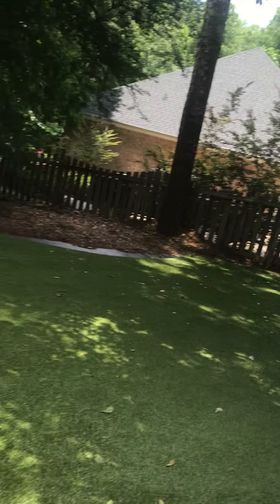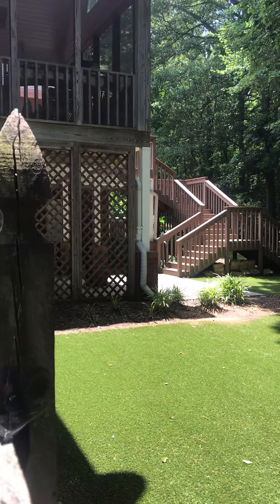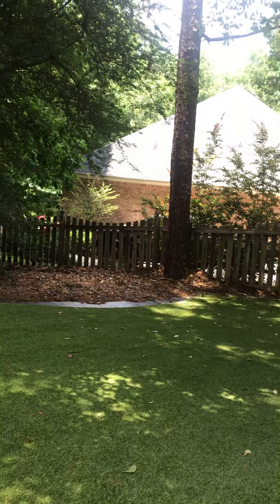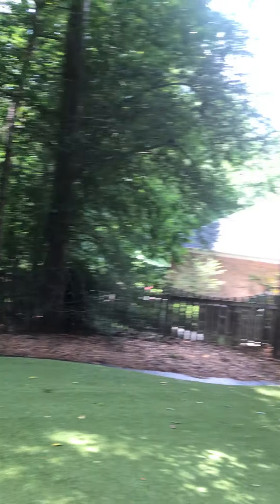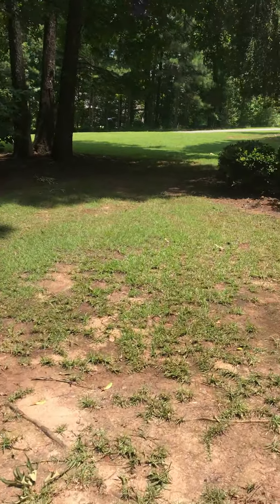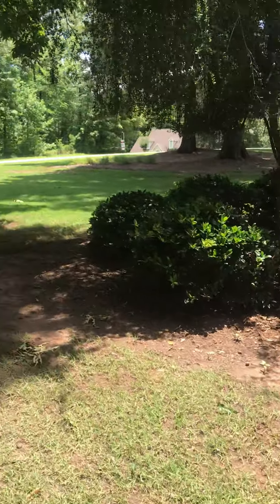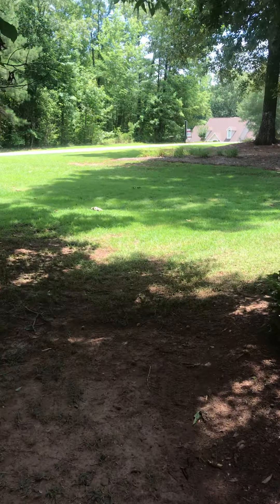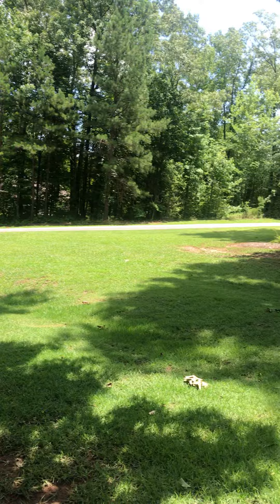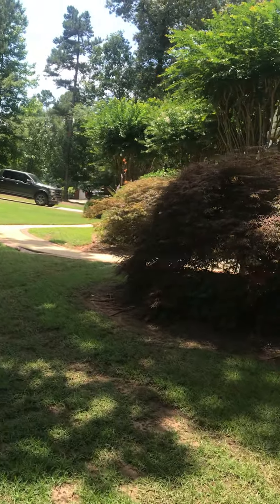Here's the other side of the backyard. This is artificial turf — astro turf, I guess is what you would call it. That's the backyard, and there is a portion that is fenced. Coming back around to the front yard.